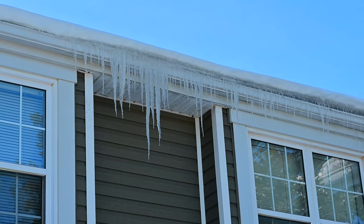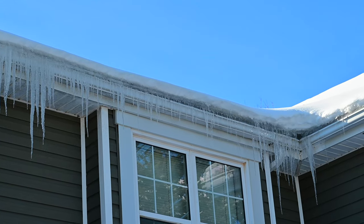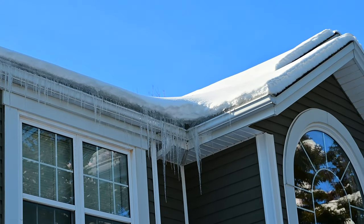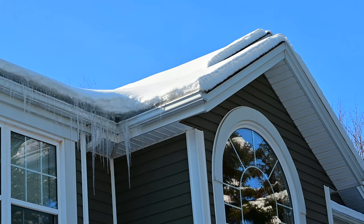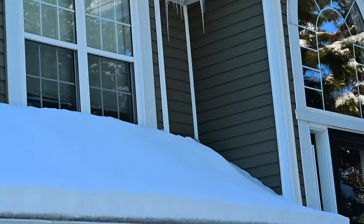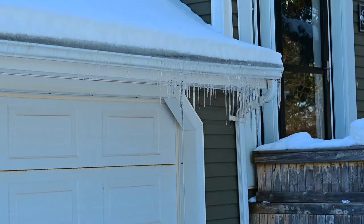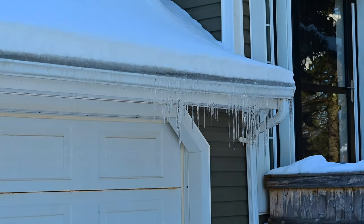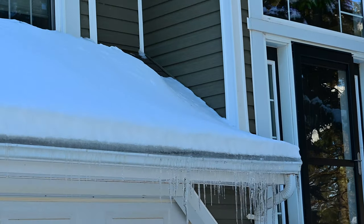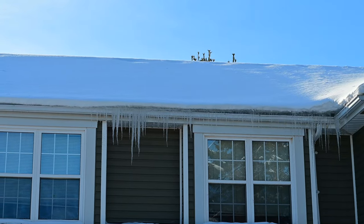So this problem here, I would think, is caused by heat coming out of the soffits. Some of the internet reviews say that it is because there's heat going into the attic. But if that was the case, why is the roof covered in snow? As you can see, the roof is covered in snow.